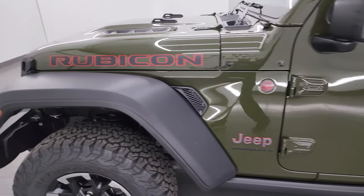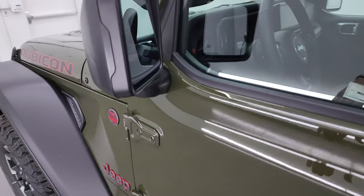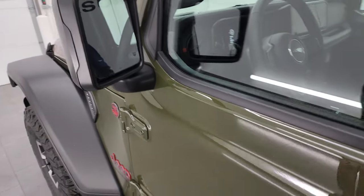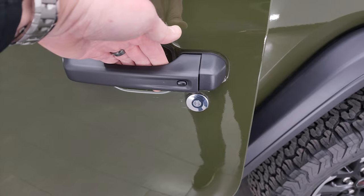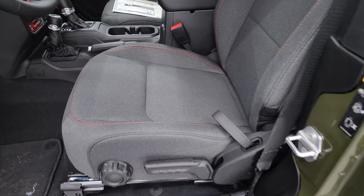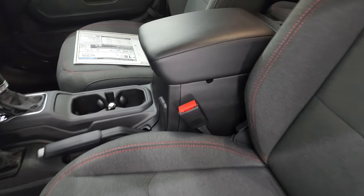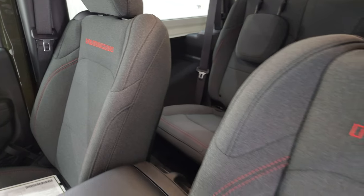Let me know what you think of this color scheme in the comments below — Sarge Green is a really popular color on the Wranglers. This one has the heated power mirrors and also has the enter-and-go system where you just have to have the key fob in your pocket, put your hand in there, and it'll automatically unlock.